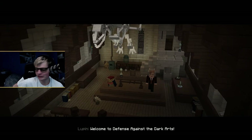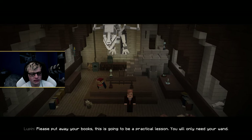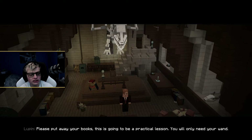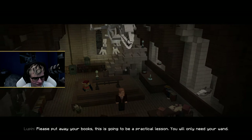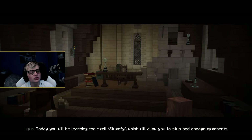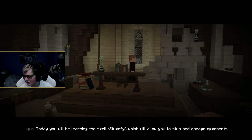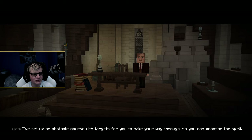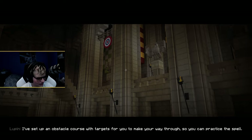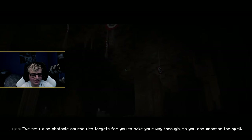I guess we're doing two classes in one video. I'm Professor Lupin, your Defense Against the Dark Arts teacher. Please put away your books — this is going to be a practical lesson, you will only need your wand. Today you will be learning the spell Stupefy, which will allow you to stun and damage opponents. The video may be a little longer than typical videos — I apologize. Let's get two spells in one day, I guess.